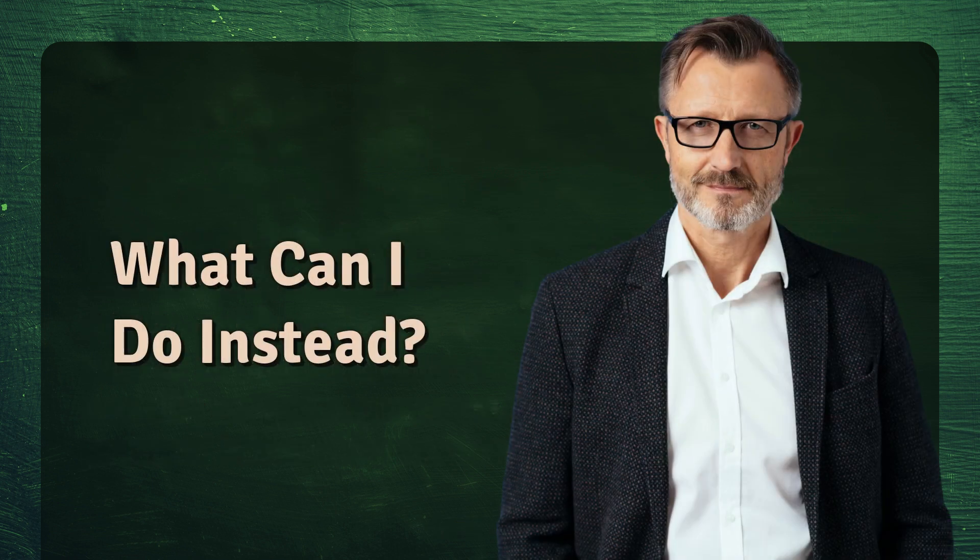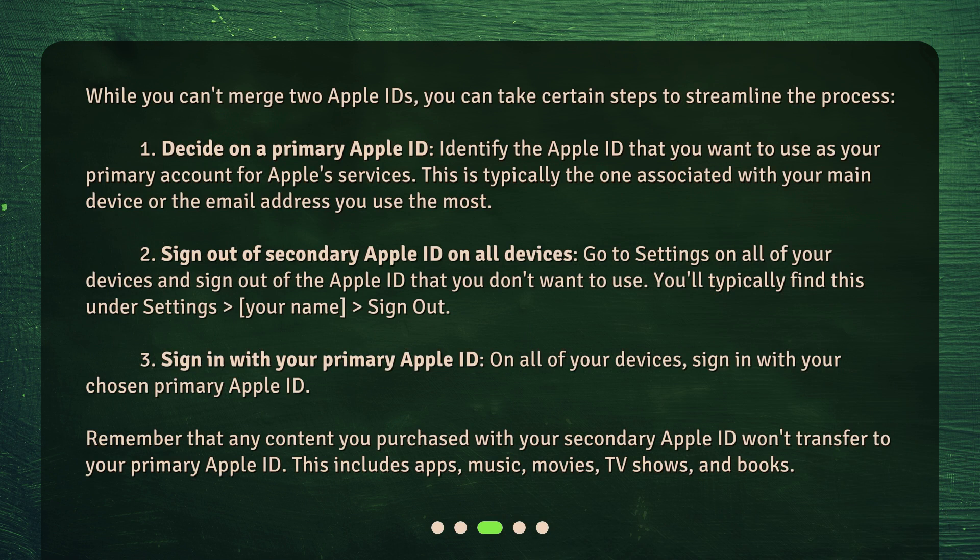What can I do instead? While you can't merge two Apple IDs, you can take certain steps to streamline the process. First, decide on a primary Apple ID — identify the Apple ID that you want to use as your primary account for Apple services. This is typically the one associated with your main device or the email address you use the most. Second, sign out of the secondary Apple ID on all devices. Go to Settings on all of your devices and sign out of the Apple ID that you don't want to use. You'll typically find this under Settings > your name > Sign Out.